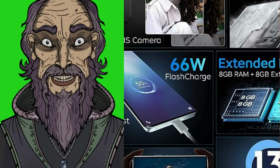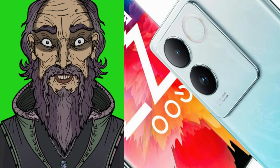Overall, the iQOO Z7 Pro 5G packs a punch for performance-focused users, though the secondary rear camera might be a letdown for photography enthusiasts.